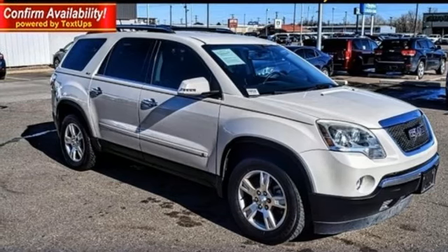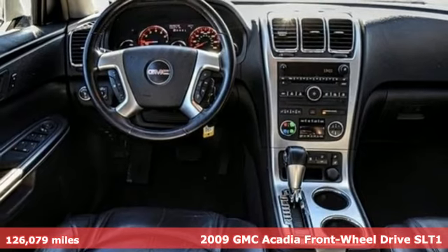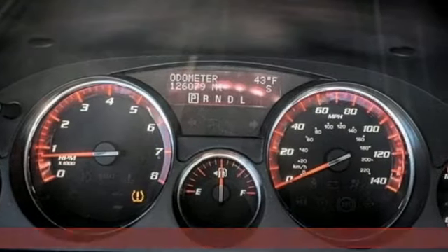It's a 2009 GMC Acadia. GMC — it's not just a vehicle, it's a professional-grade tool. It comes with the features you need, and better yet, want.